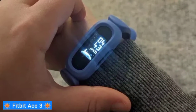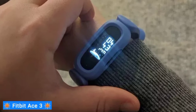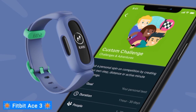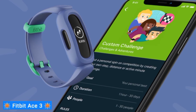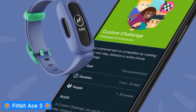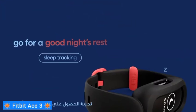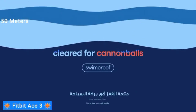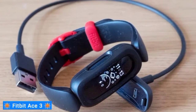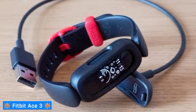This smartwatch can sync with compatible Apple and Android devices; however, kids will be limited to only receiving notifications if they have a companion smartphone. Given that this is a true fitness tracker, it provides activity metrics, movement and sleep reminders, and a water resistance rating for depths of 50 meters. I'm also a fan of the 8-day battery life, because you won't have to constantly remind your kid to charge their watch.